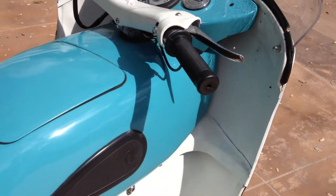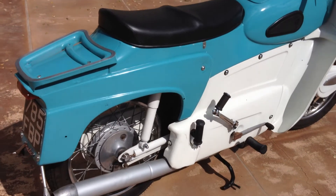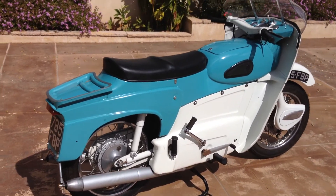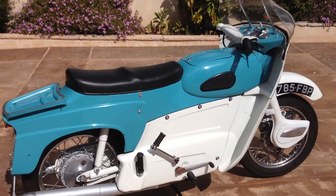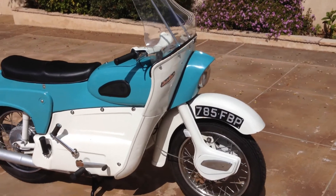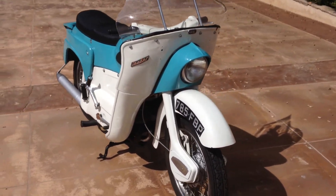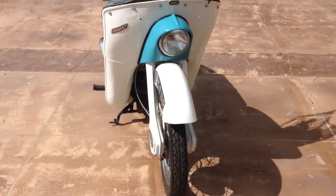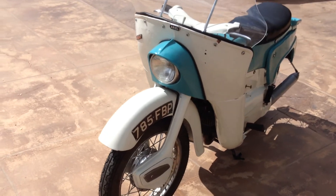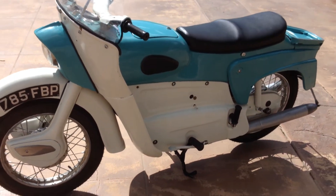This would be a really fun bike to take to some of the vintage events, or even if you wanted to ride it around town and just turn a few heads. There aren't many of these bikes in good condition, especially here in the United States, so this would be a real fun bike to have. This motorcycle along with many others can be viewed on our website at www.batorinternational.com, or you can call me direct at 805-798-1802 and I'll be happy to speak to you about it.